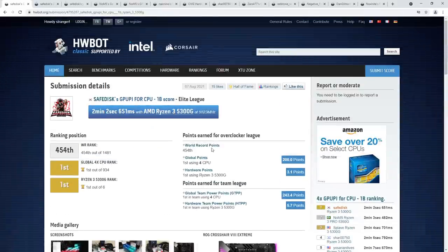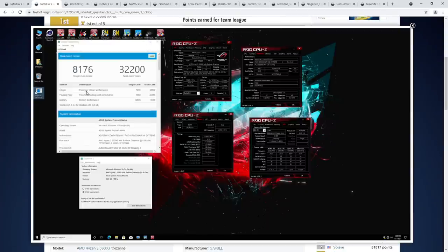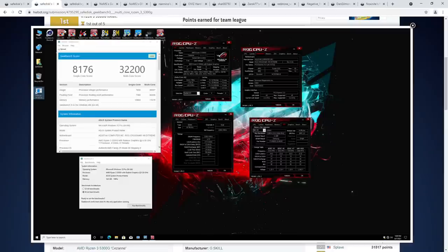SafeDisk took the quad-core GPUPi world record, then the quad-core Geekbench 3 record. The 5300G is now one of the fastest quad-core CPUs around — the only other overclockable quad-cores worth overclocking are Kaby Lake chips, which were getting old. Geekbench 3 used the same memory settings and same motherboard. The memory score is absolutely ridiculous given the monolithic chip and memory settings SafeDisk is running — 11,678 points on memory score, and an overall score of 32,200 points.